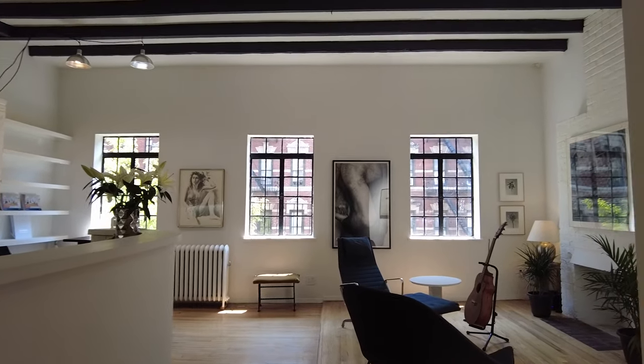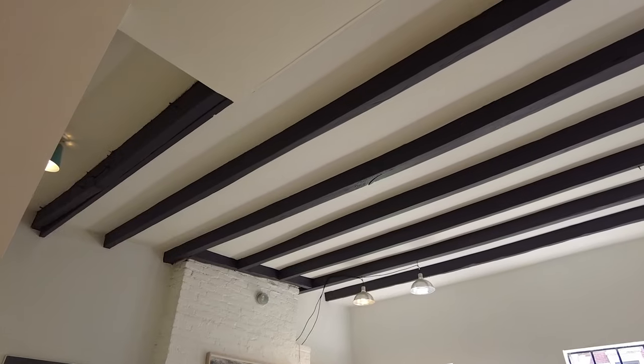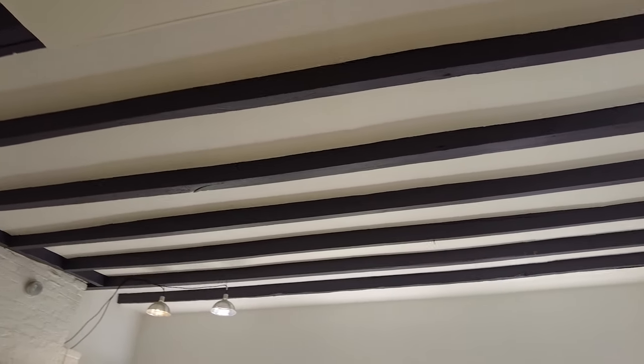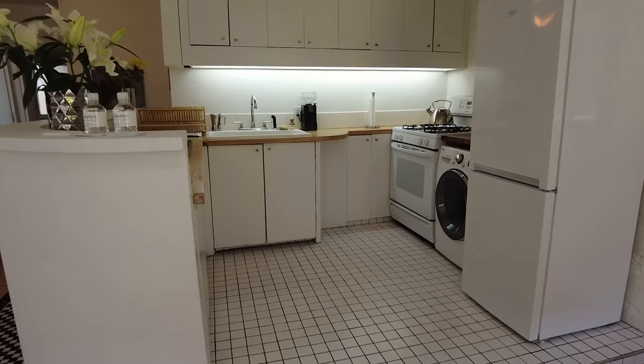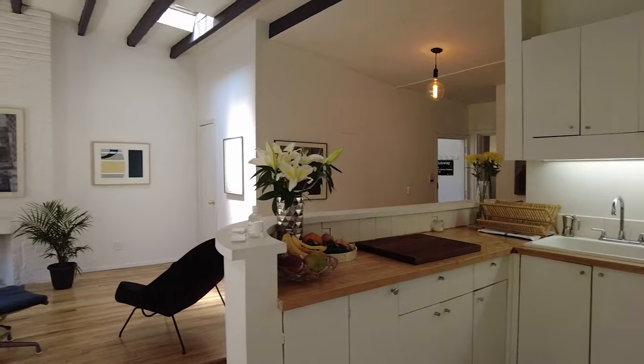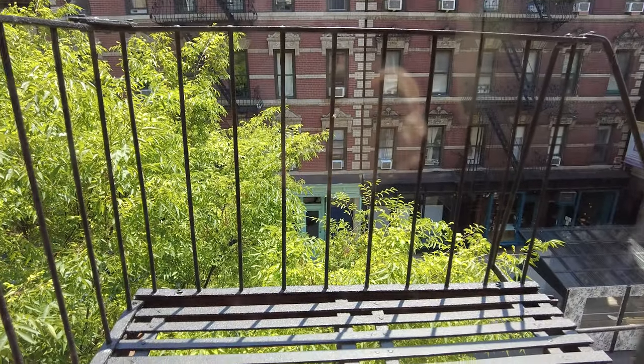In this space we have two fireplaces. Look at these ceilings and the skylight — large open space kitchen. It also has a fire escape which we use as a little terrace.